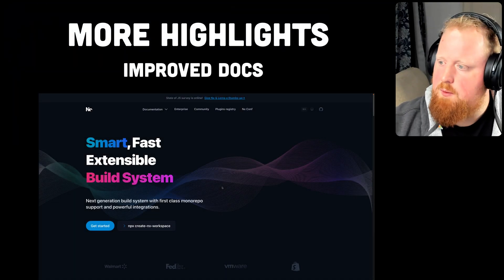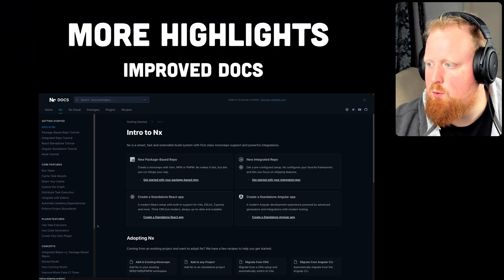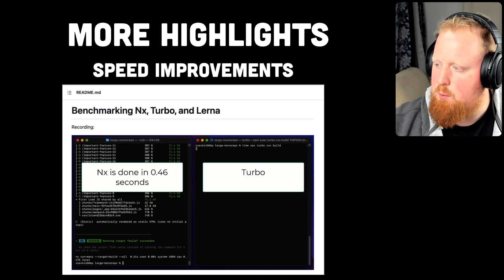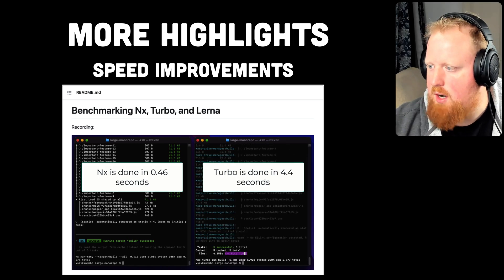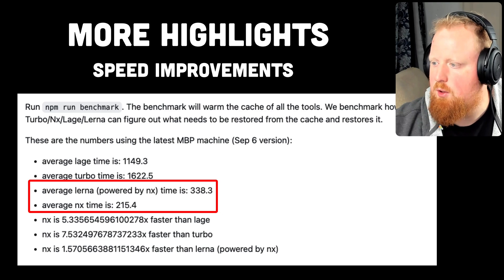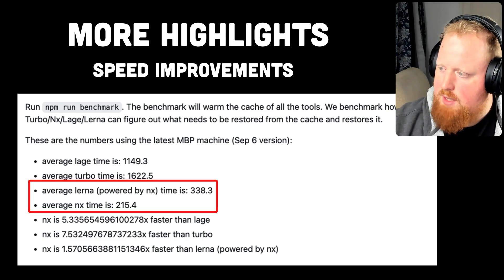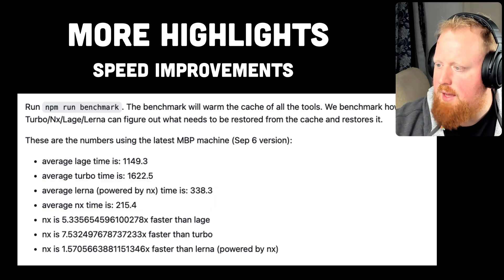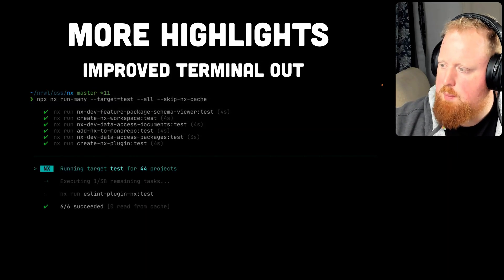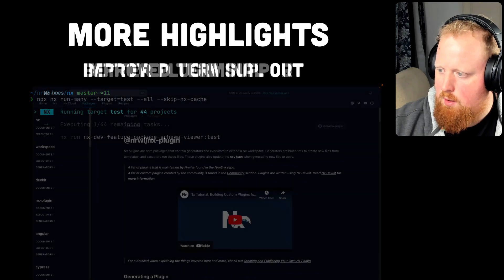To highlight other NX improvements from 2022: we reworked and improved our documentation site; we improved NX's speed from 2021, increasing its lead as the fastest build tool available in the JavaScript space per our benchmarks; since taking over stewardship of Lerna, we've gotten Lerna on the same order of magnitude of speed as NX; and we significantly improved our terminal output for NX, especially when running multiple tasks concurrently.